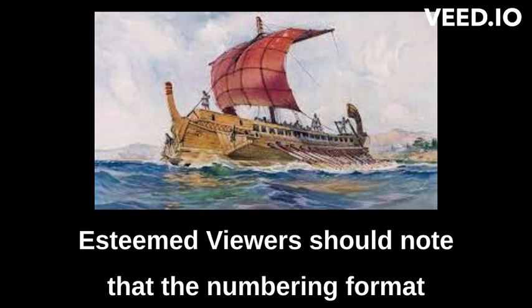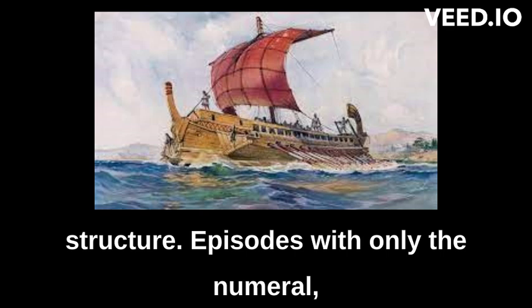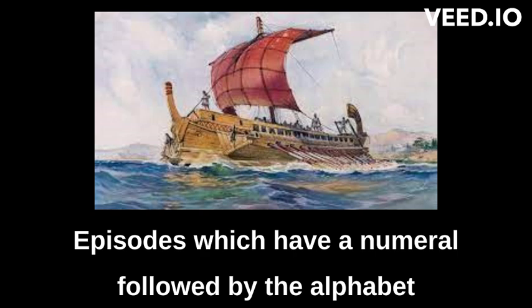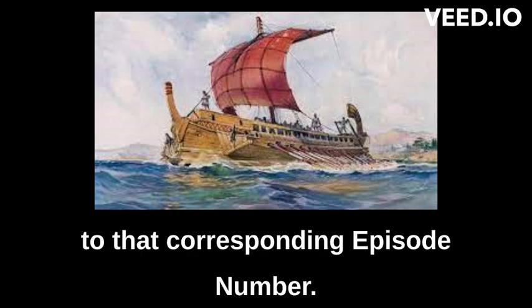Esteemed viewers should note that the numbering format for this series is different from the usual structure. Episodes with only the numeral — for example, Solving Impossible Puzzles Episode 1 The Ship of Theseus — will describe the impossible puzzle. Episodes which have a numeral followed by the alphabet A, such as this episode, will provide the answer to that corresponding episode number.